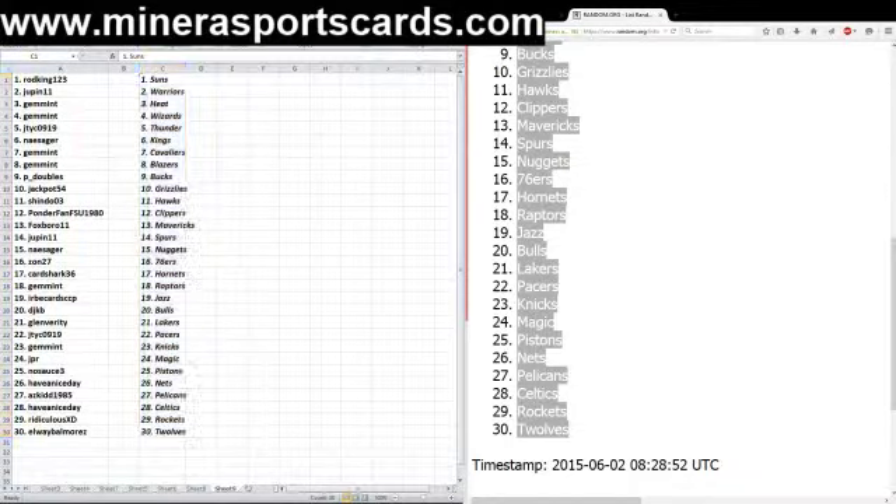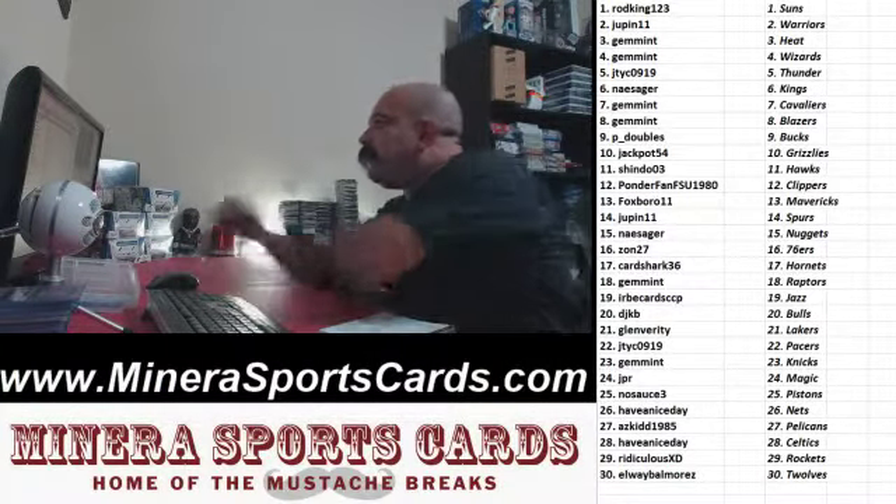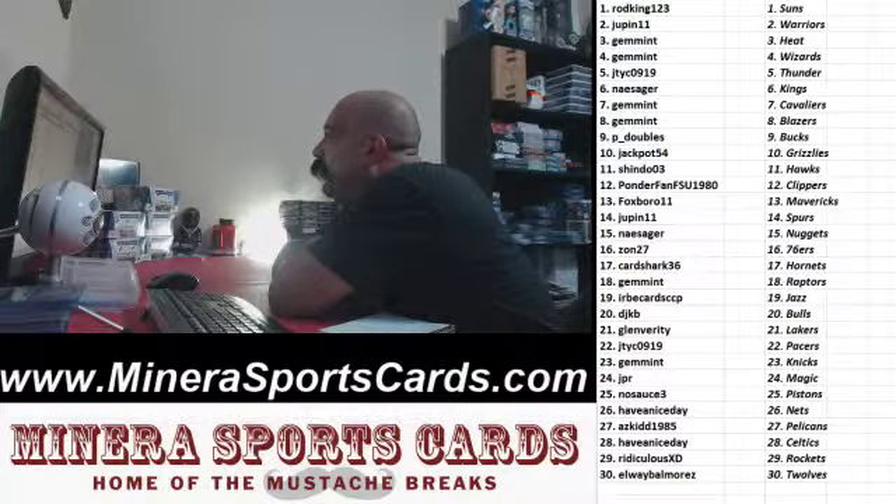Team draw screen here. Alright, listen up — here are the teams. Rod King: the Suns. Jupin: the Warriors. Gem at the Heat. Gem at the Wizards. JTYC: the Thunder. Naysayer: the Kings. Gem at the Cavs. Gem at the Blazers. P-Doubles: the Bucks. Jackpot 54: the Grizzlies. Shindo: the Hawks. Ponderfan FSU 1980: the Clippers. Foxborough: the Mavs. Jupin: the Spurs. Naysayer: the Nuggets. Zahn: the Sixers.